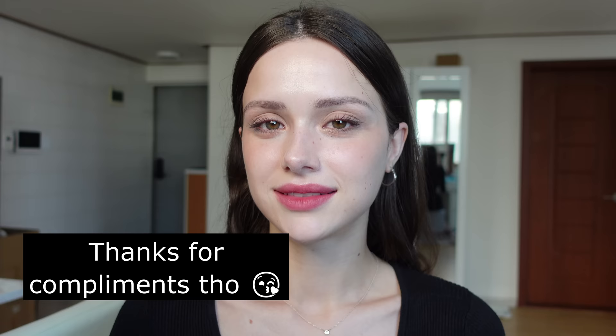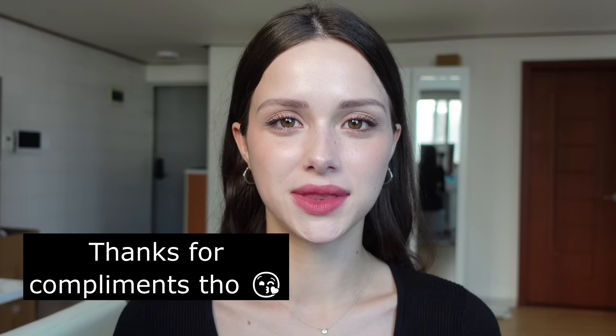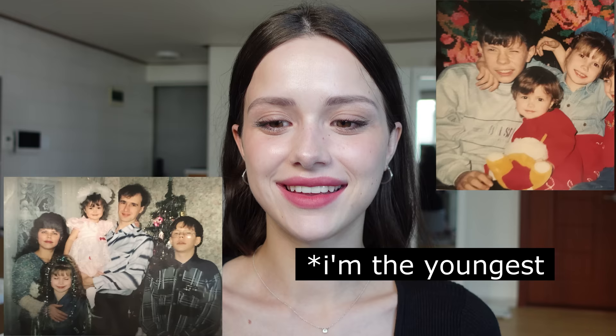I also get comments like 'why do all girls in Korea look the same' or 'I can clearly tell she got plastic surgeries in Korea.' I don't know guys, I was born with this face. Here are my childhood pictures — many people asked for them — so you can look and see that this is how I was born.